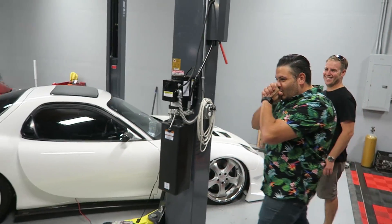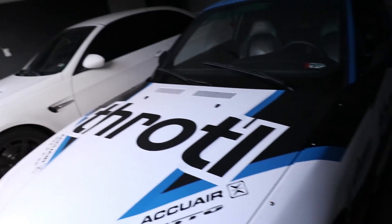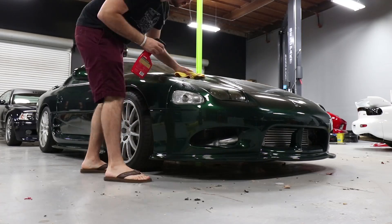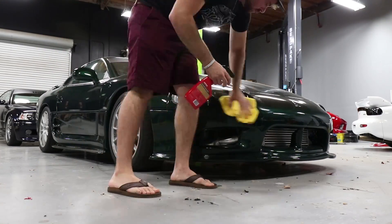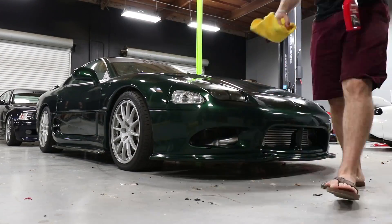Oh my god! There it is! By now you guys have seen the VR4 in the background of a lot of videos, and I wanted to take a second to explain basically what happened and why we still have the car. Nothing is wrong.